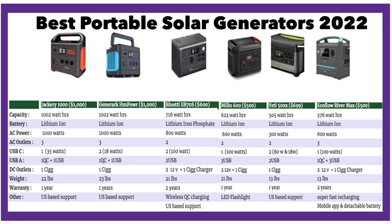Hey there, John from mysolarhome.us. This latest video is about portable solar generators in the range of 500 to a thousand bucks, so they are mid-range. If you're looking for slightly bigger ones, I have another video on my channel called Best Solar Generators 2022. We're going to review six top portable solar generators of 2022. These are portable but powerful and are great for camping, outdoor trips, RV trips, powering up a small cabin, and even doing a little bit of household duty.